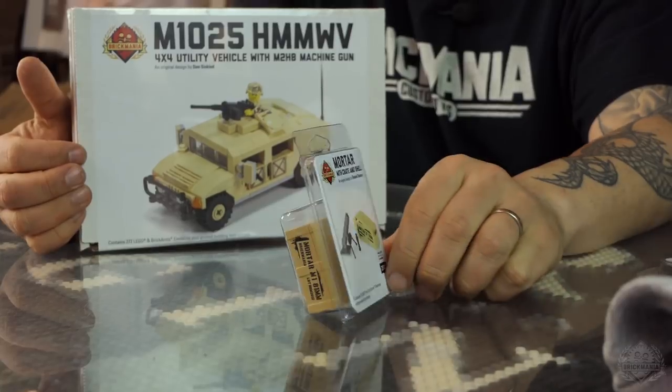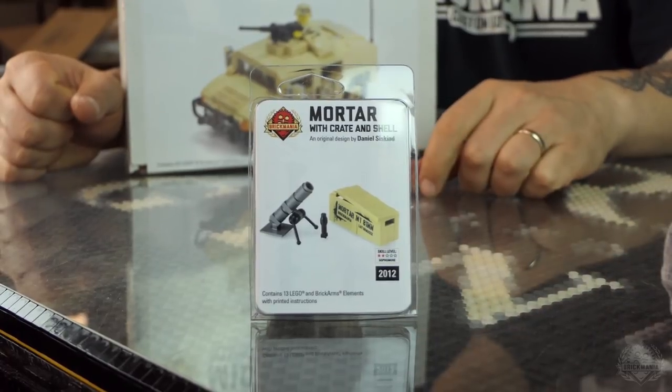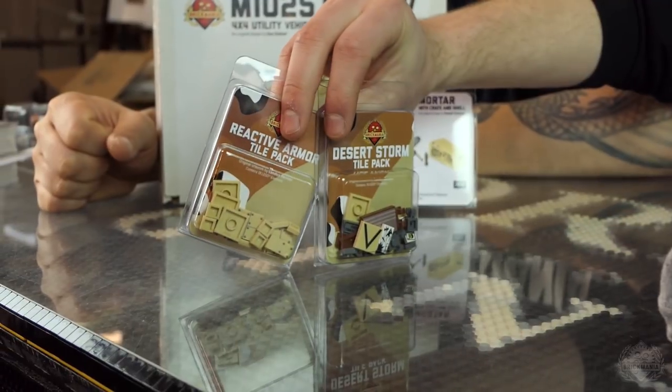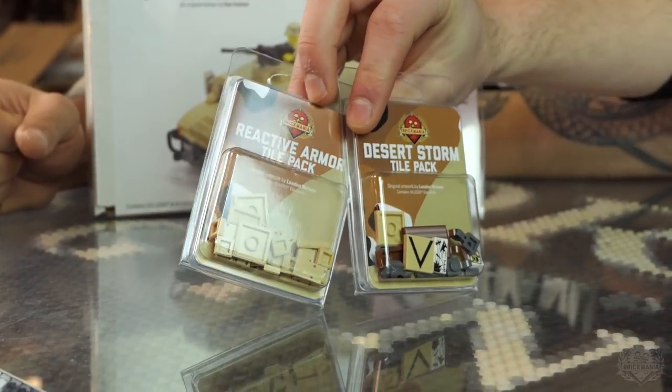This is the BrickArms mortar pack. It has a BrickArms proto mortar shell, printed BrickArms crate, and then the pieces and instructions. We've got two tile packs restocked here as well — the printers are getting caught up. The reactive armor tile pack is super cool.